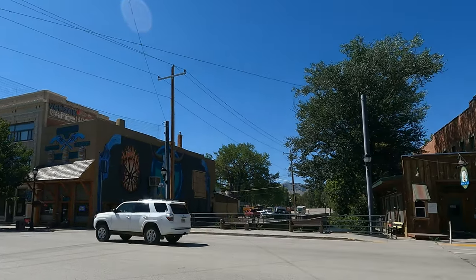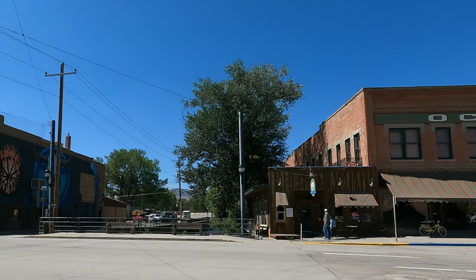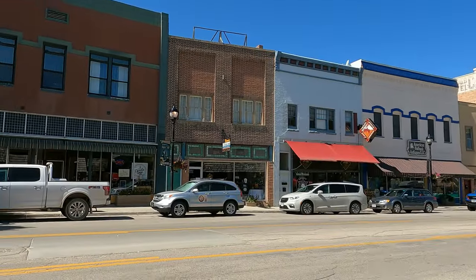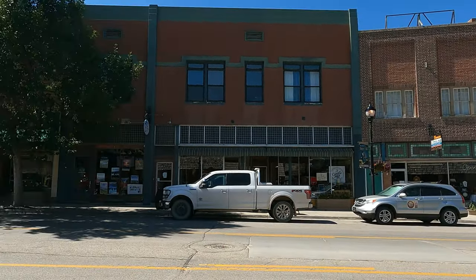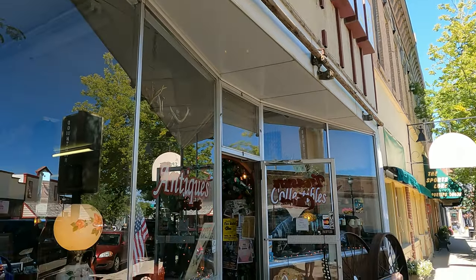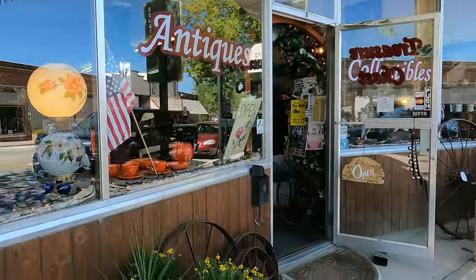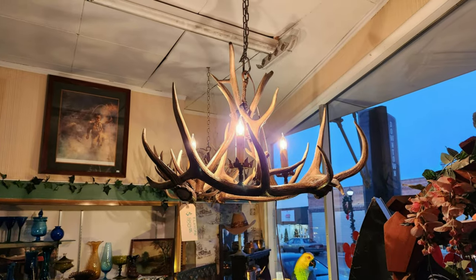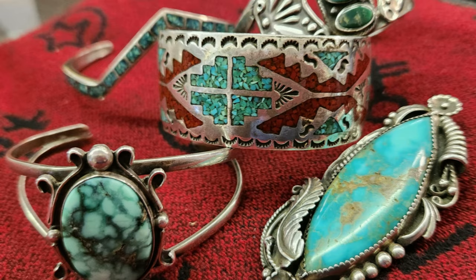Downtown Buffalo is listed by the U.S. Department of the Interior on their National Register of Historic Districts. Its main street has more than a dozen historic buildings. We stopped into the Treasure Chest Antique and Collectible Shop, which featured all sorts of gently used western wear, decor, and even instruments. The owner, Cece, was on hand, and we enjoyed learning about why she loves this little town.